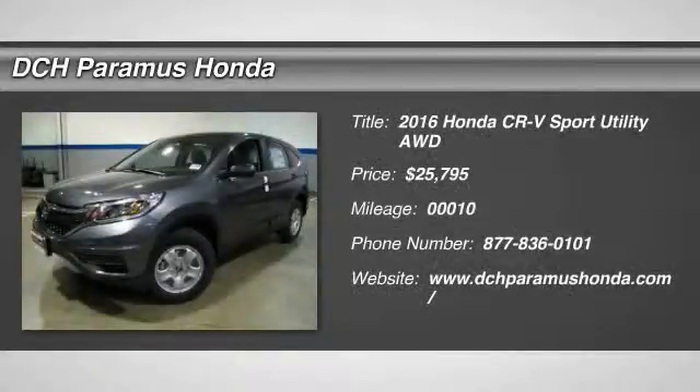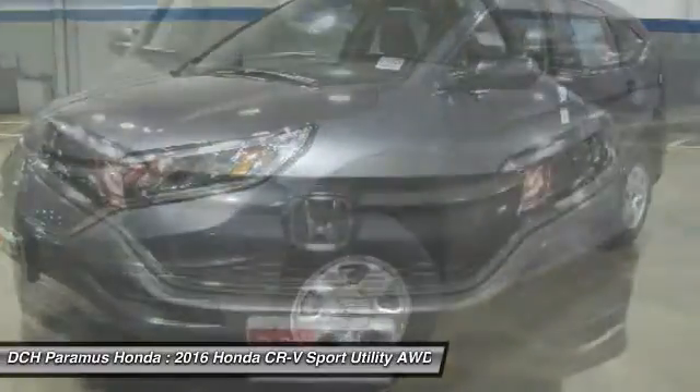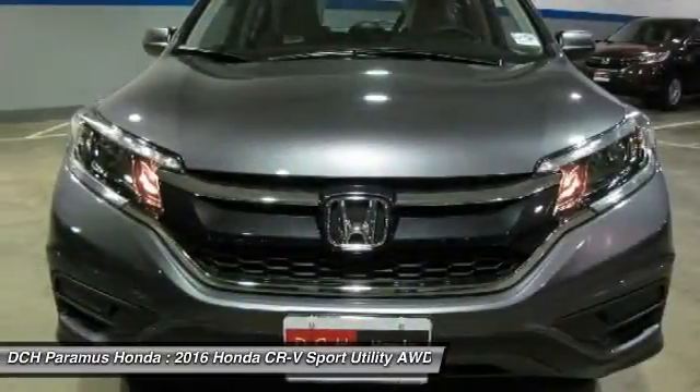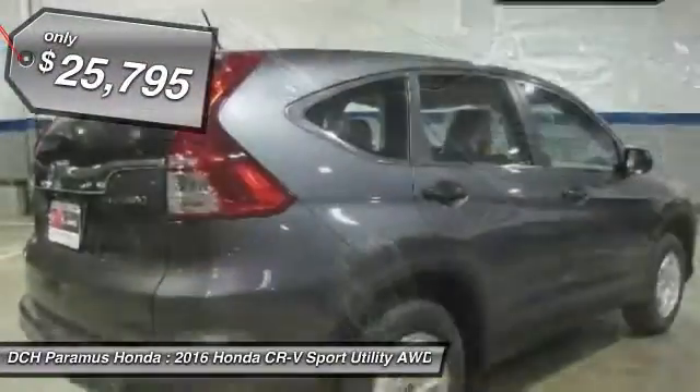The 2016 Honda CR-V. A top recommended vehicle because of its car-like driving manners, good value, cool technology, and comfy interior. And it's priced below $30,000.